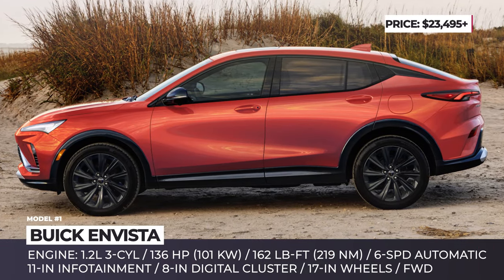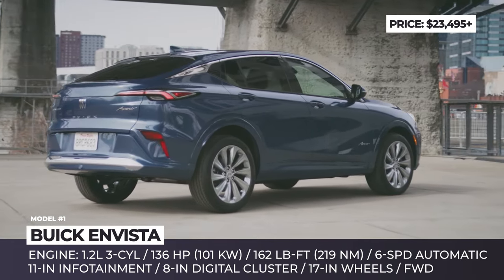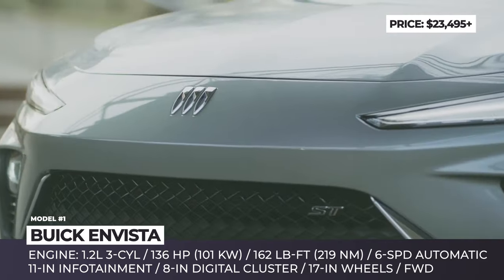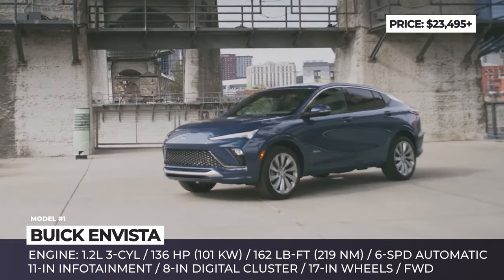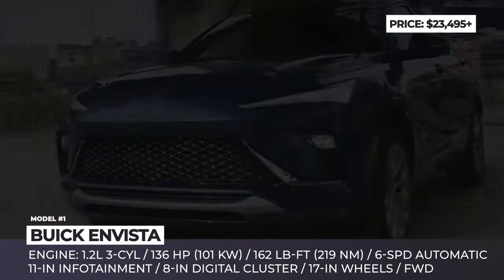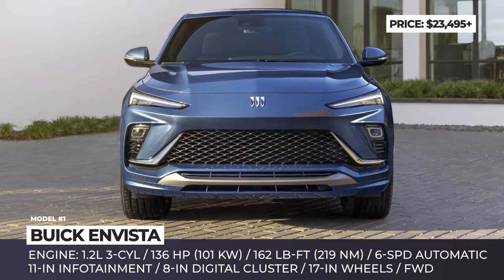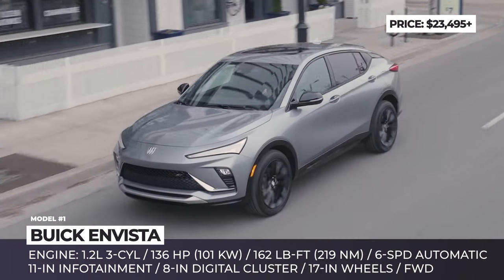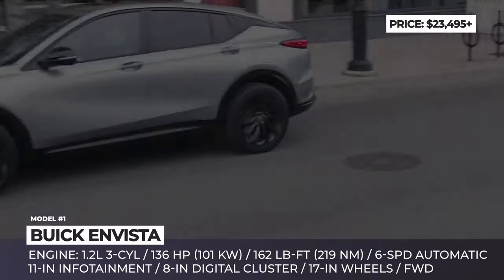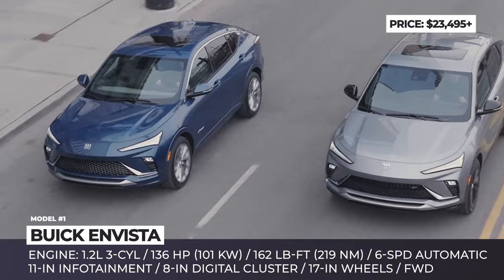Buick Envista. The all-new Envista becomes the brand's most affordable model in the U.S. The crossover gets Buick's new design language first introduced by the Wildcat concept. The front end boasts a wide black mesh grille accompanied by upper wing headlights and trapezoidal-shaped fog lights. The Envista features a striking sloped-down profile and sculptured doors. The mid-level ST trim also adds black exterior accents and bigger 18-inch wheels.